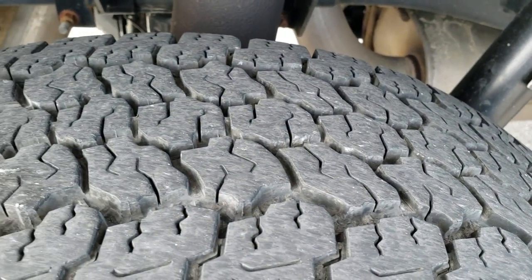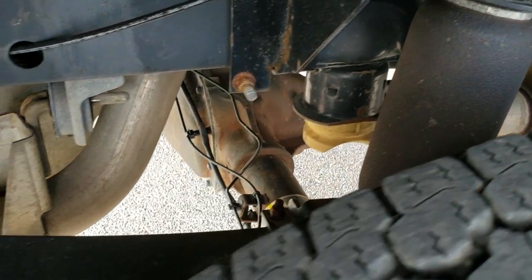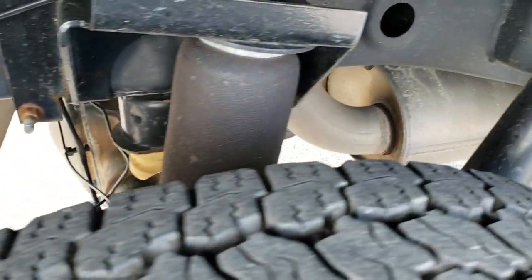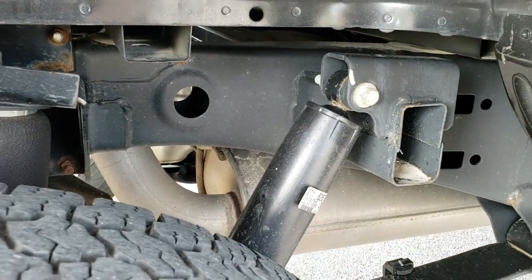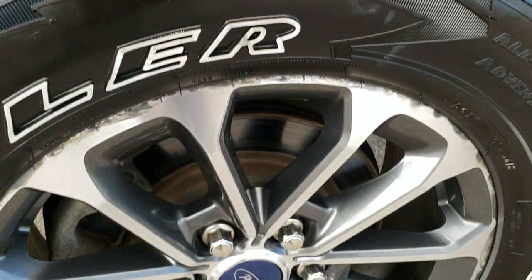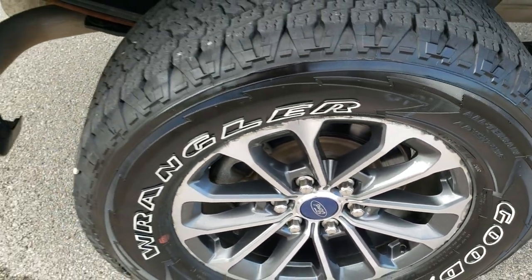The back tires look like they have just as much tread as the front tires. This does have rear airbag suspension — a little bit of extra padding in the back. The boxer rails all look really good. The back rim is in okay shape — it has just a little bit of corrosion on it.